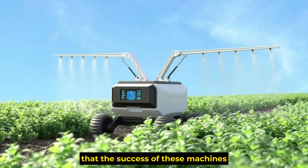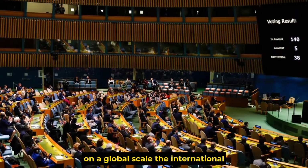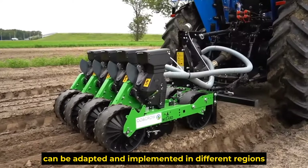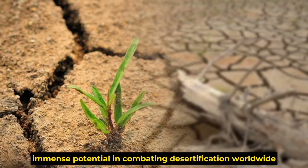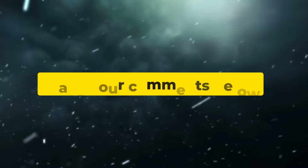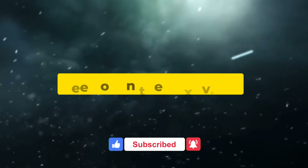Experts emphasize that the success of these machines could lead to more sustainable land management practices worldwide, potentially reversing the impacts of desertification on a global scale. China's success with the technological desert monsters has demonstrated immense potential in combating desertification worldwide. What do you think about this development? Leave your comments below, and don't forget to like and subscribe to our channel. Goodbye, and see you in the next video.